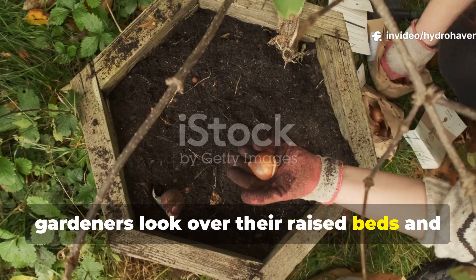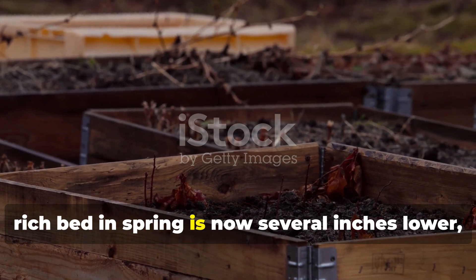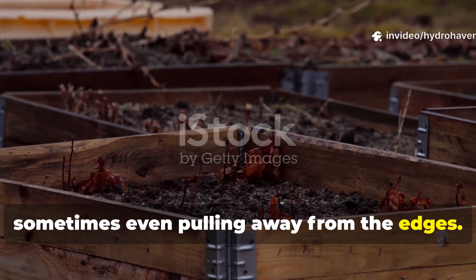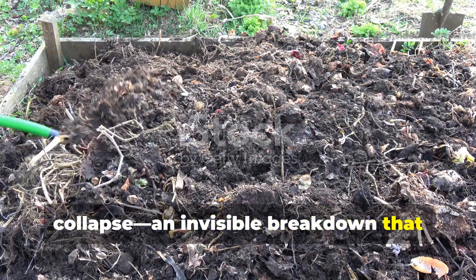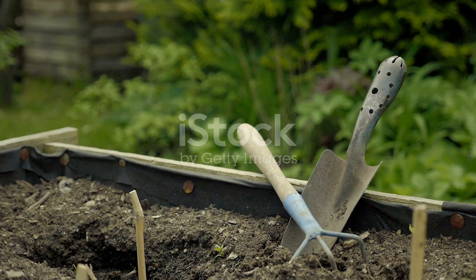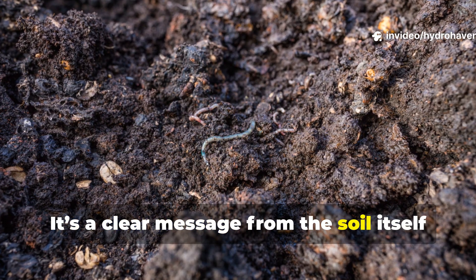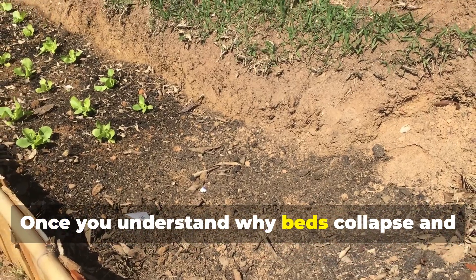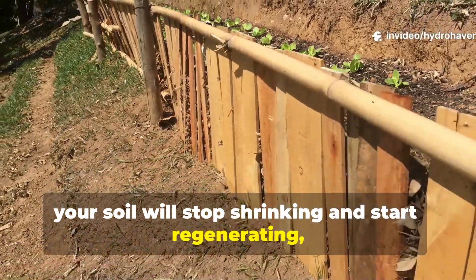Every fall, gardeners look over their raised beds and wonder where the soil went. What started as a full, rich bed in spring is now several inches lower — the surface sunken and dry, sometimes even pulling away from the edges. It's not just gravity or settling. What's really happening is biological collapse, an invisible breakdown that signals the bed's organic engine has run out of fuel. This annual sinking isn't a sign of bad luck or poor construction — it's a clear message from the soil itself that its microbial foundation is starving. Once you understand why beds collapse and how to stop it, your soil will stop shrinking and start regenerating season after season.